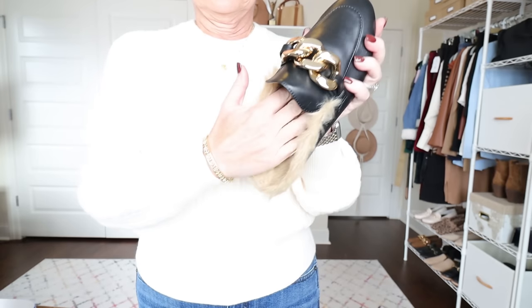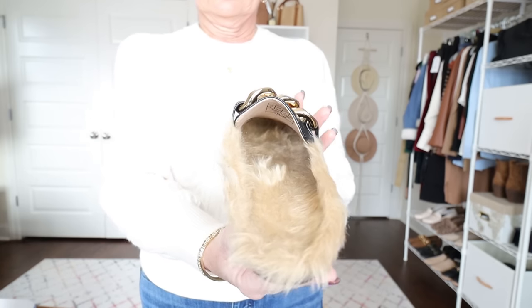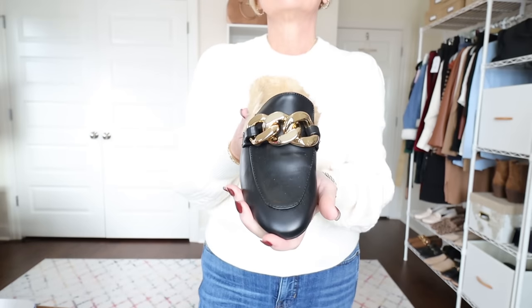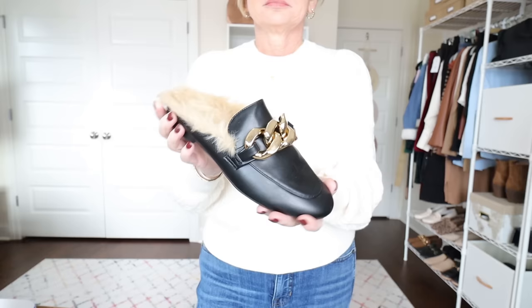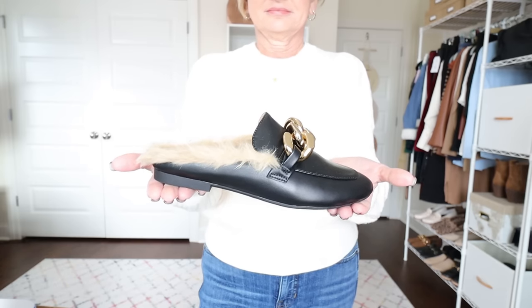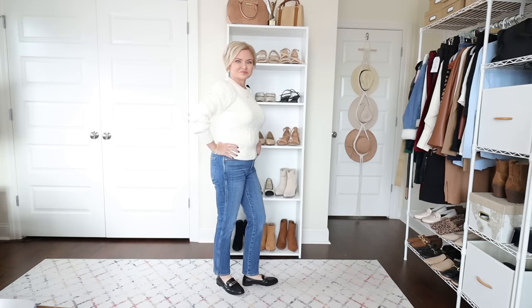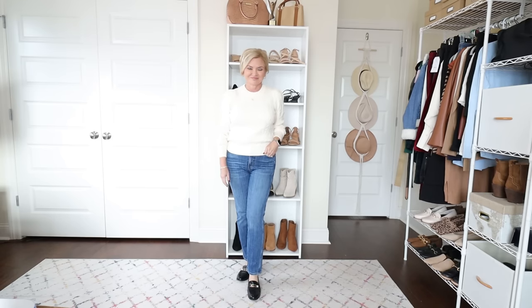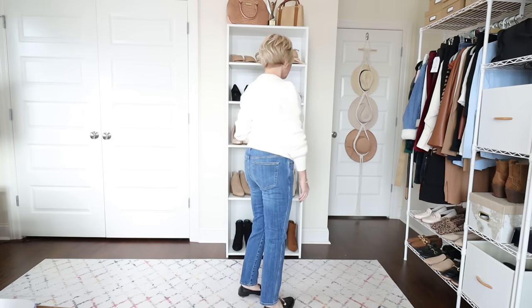First I'm wearing this sweater with these faux fur lined mules from Dream Pairs. Yes, these are a little bit out there, but they are so comfortable and they're warm. These are a nod to the Gucci fur lined mules that became very popular a few years ago. These really keep your feet warm — so if you don't want to wear socks with loafers, get a pair of these; they'll keep your feet toasty. I wouldn't wear these in the rain because I don't think the fur would look very good if it got wet, but otherwise they're a really cute shoe.